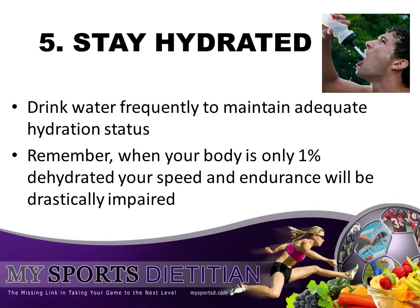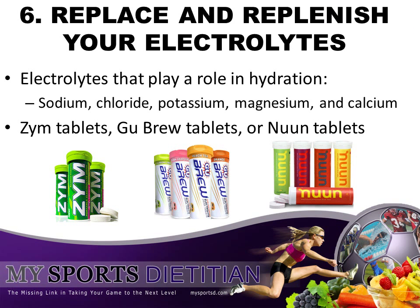Speaking of hydration, tip number five: stay hydrated. Make sure you're drinking water frequently throughout the week leading up to a swim meet or swim competition. This is going to make sure that you maintain adequate hydration status. Remember, when you're just a little bit dehydrated, your speed and endurance are going to be drastically impaired. Tip number six: I cannot stress hydration enough, and electrolytes are a huge part of that. Make sure that you replace and replenish your electrolytes. Sodium, chloride, potassium, magnesium, and calcium are all examples of electrolytes. Having them in your diet will make sure that your body will absorb the water that you're drinking throughout the whole week.